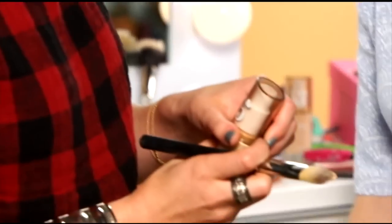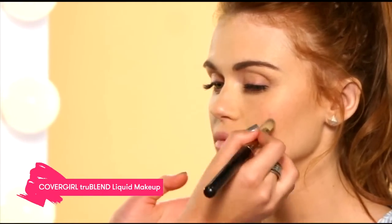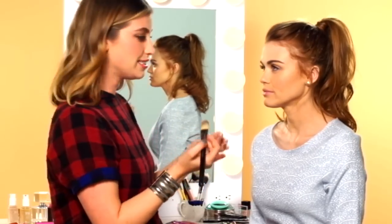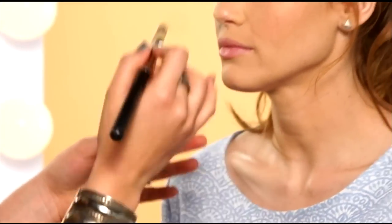Something I talk to my clients about is picking a really good foundation that evens out all the redness, because when the redness is gone from the skin, that red lip is going to stand out more than if you have blotchiness distracting the eye. I'm using a synthetic brush, which I think is best for applying foundation because it allows the product to just glide right onto the skin. Definitely use a brush.